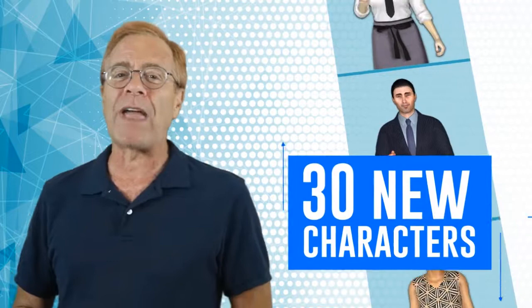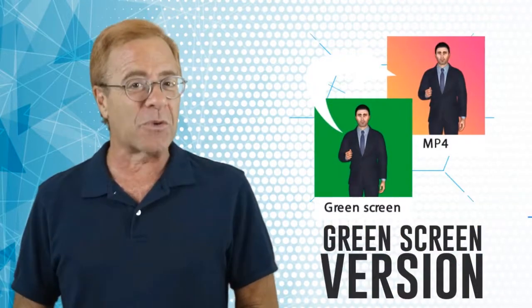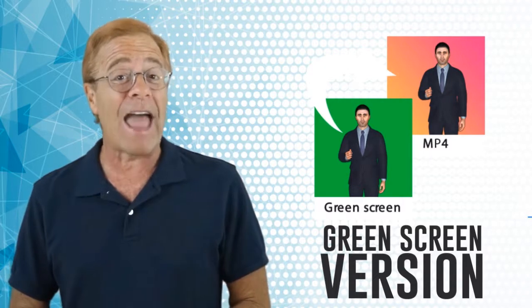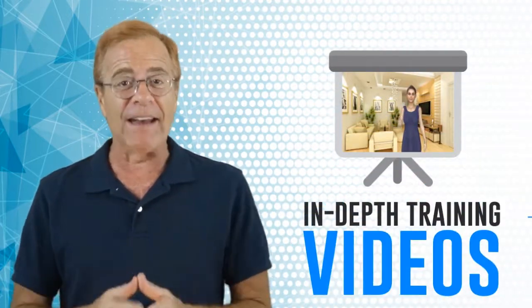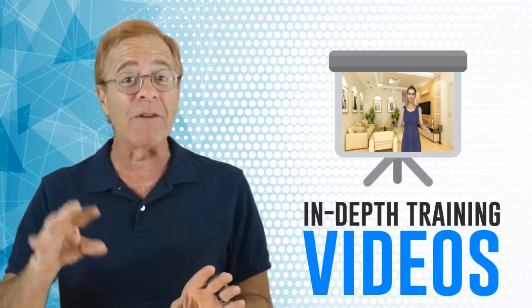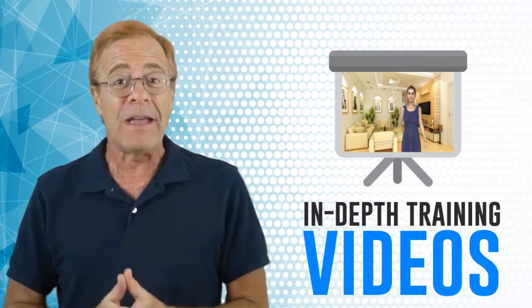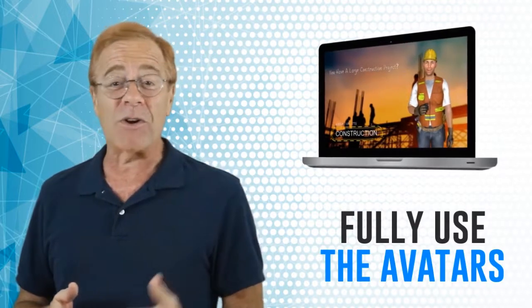You'll be receiving 30 new characters in all — that's 18 MyClones and 12 3D MyToons. Each avatar comes in a green screen version for easy editing of the background, as well as an alpha version for ultra-high definition quality, all available for download in the members area. Also in the members area are in-depth training videos on editing and placing the avatars using the green screen and alpha versions in both Camtasia and free video editing software DaVinci Resolve, plus training on how to do manual lip syncing. So even if you don't own VideoPal, VideoBuilder, or VideoRobot, you will still be able to fully use the avatars in your videos.